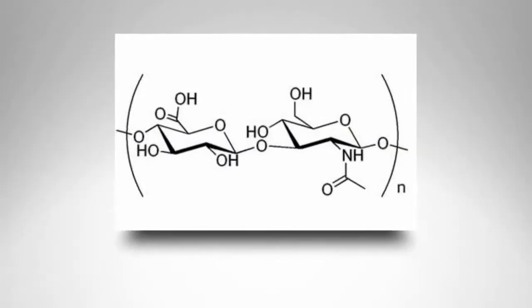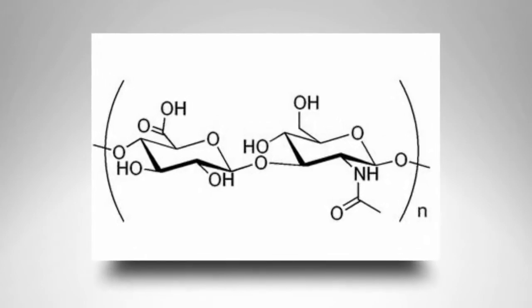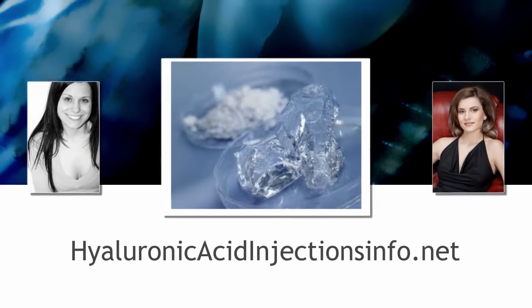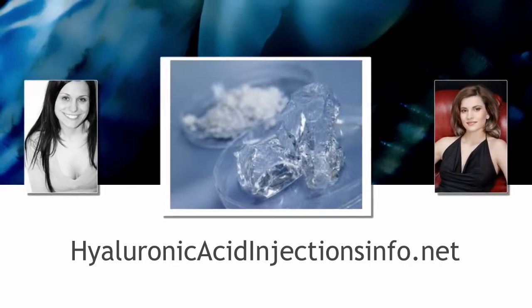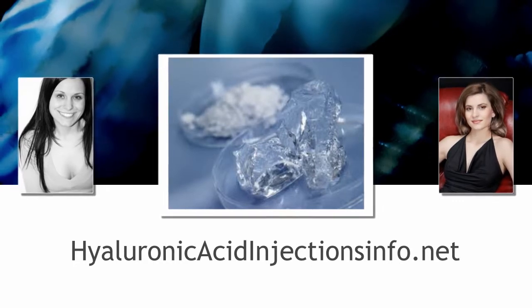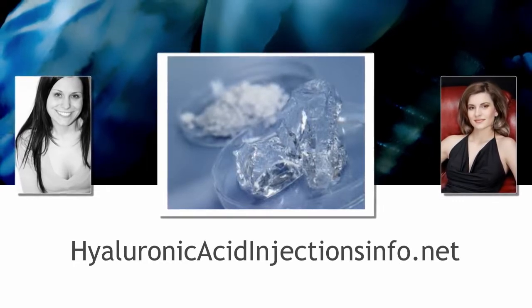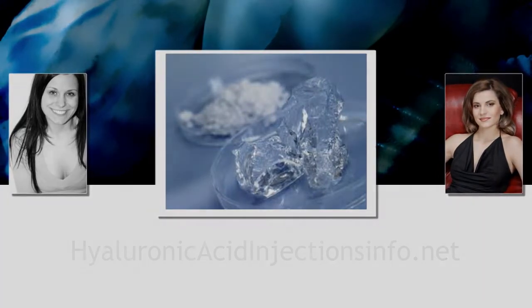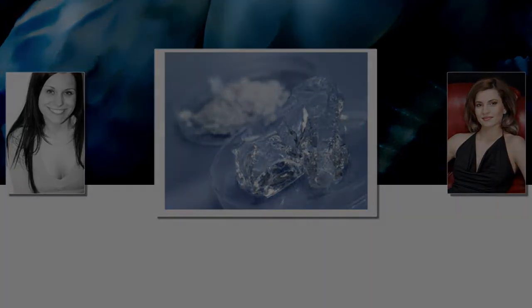To learn more about hyaluronic acid and its amazing benefits, please visit www.hyaluronicacidinjectionsinfo.net.